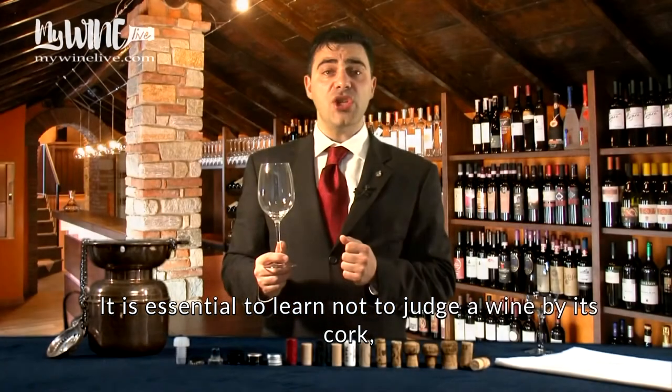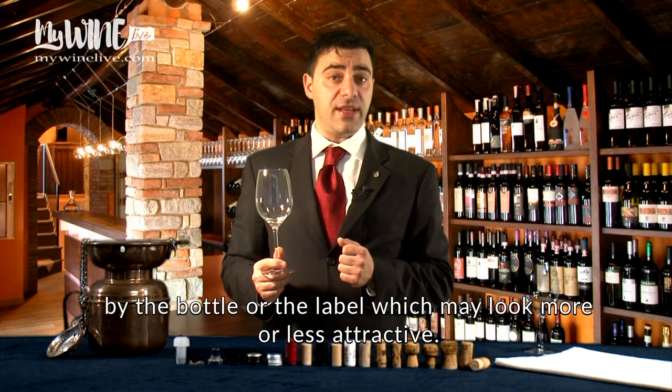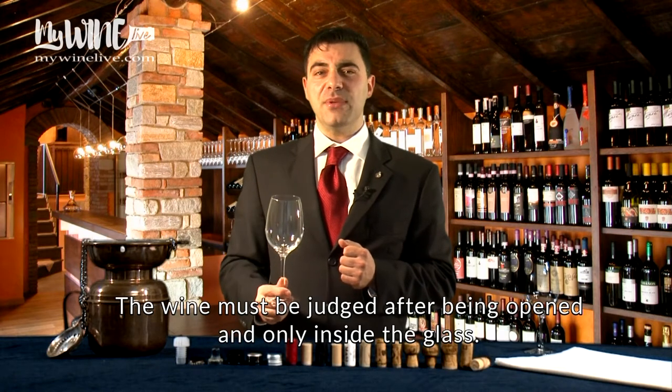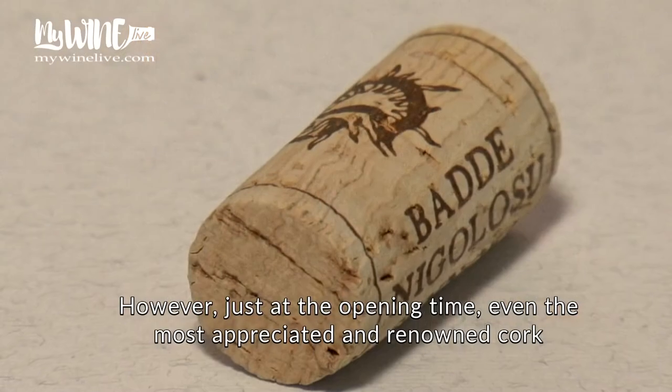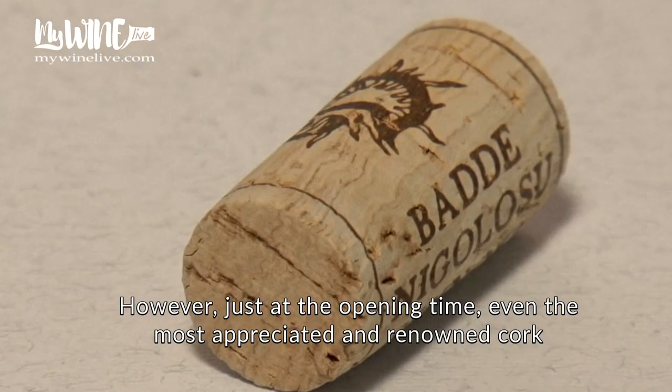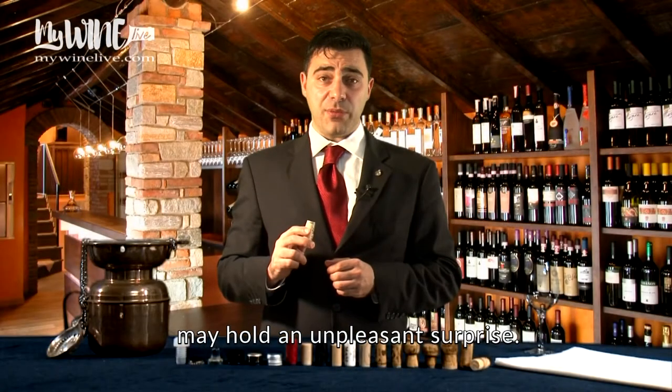It is essential to learn not to judge a wine by its cork, by the bottle or the level, which may look more or less attractive. The wine must be judged after being opened and only inside the glass. However, just at the opening time, even the most appreciated and renowned cork may hold an unpleasant surprise.